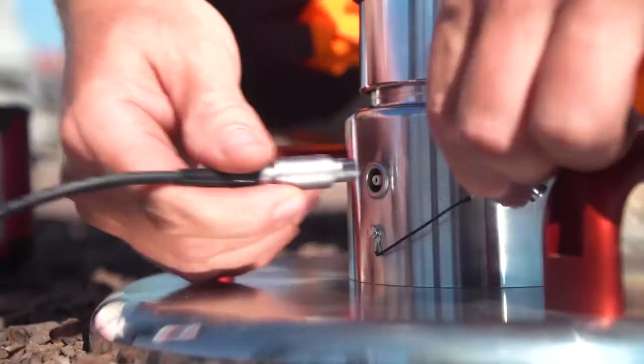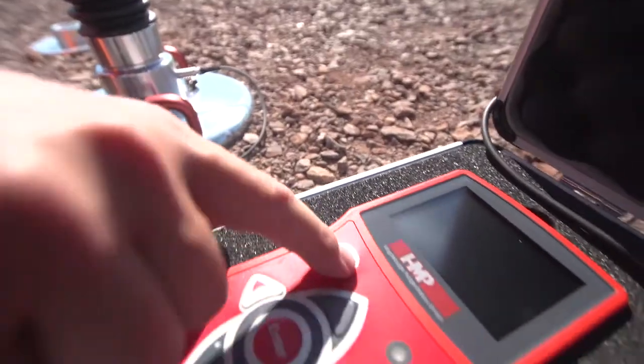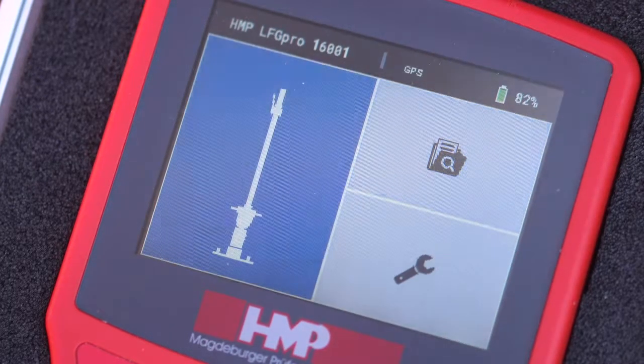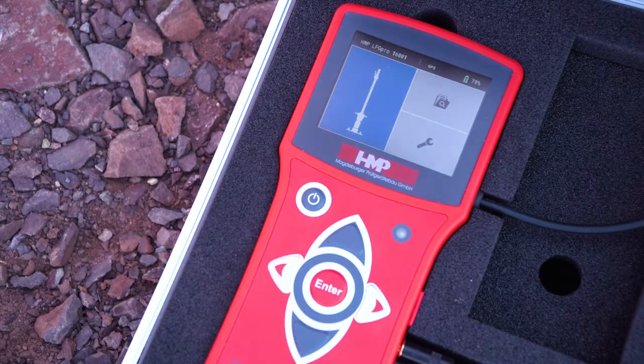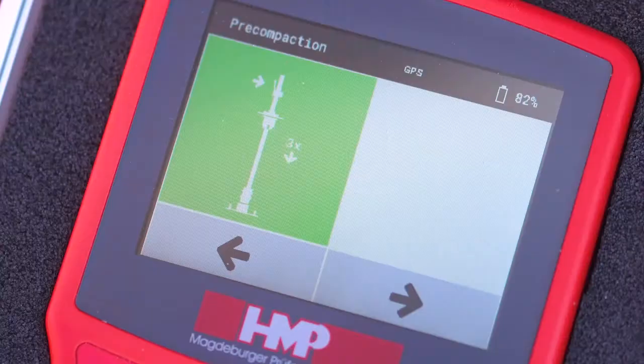Now connect the measuring instruments with the load plate and switch on the device. The menu navigation of the HMP LFG Pro will guide you reliably through the measuring process. With the arrow keys, please select the corresponding function and confirm it by pressing the enter key. Basically, active functions are colored and inactive are gray.